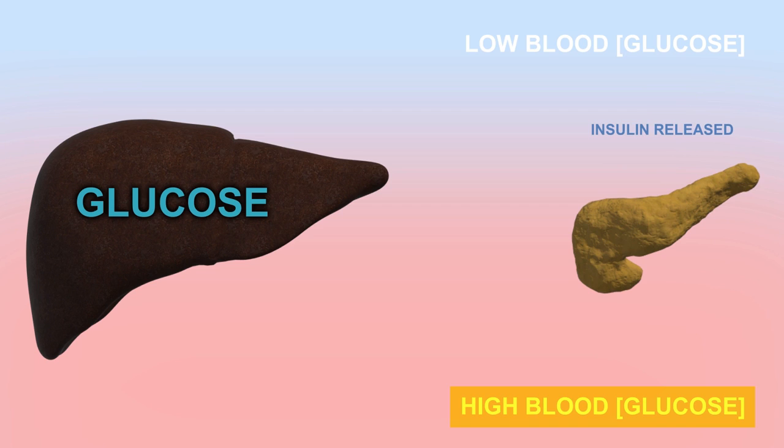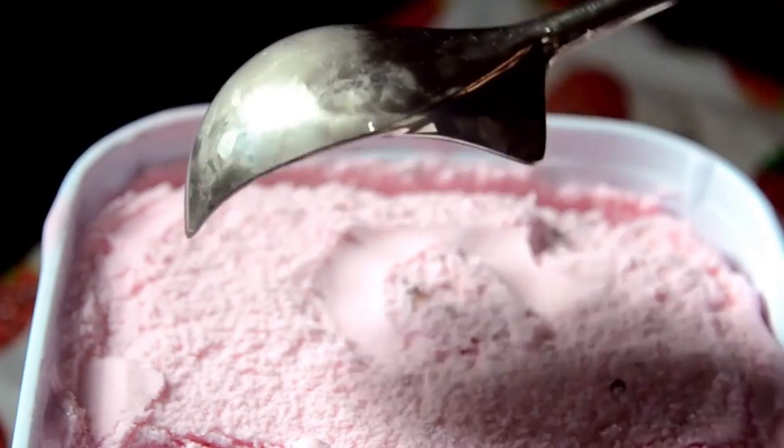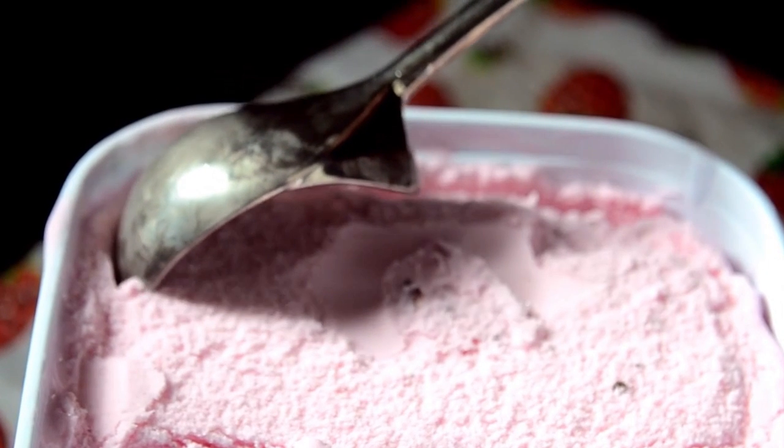Let's say you went to your grandma's house and she had a delicious platter of baked goods. Your blood glucose levels are now going through the roof. Now, your pancreas releases the hormone glucagon into your bloodstream. Once your liver senses the increased levels of glucagon, it starts absorbing the excess glucose in your bloodstream and converting it into glycogen, storing it for future energy needs.